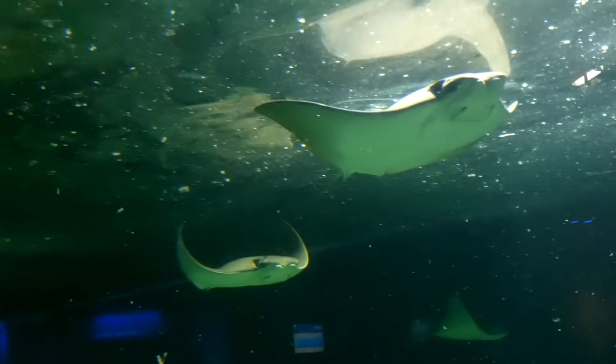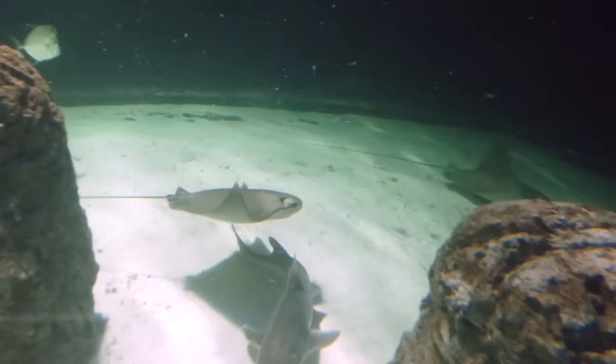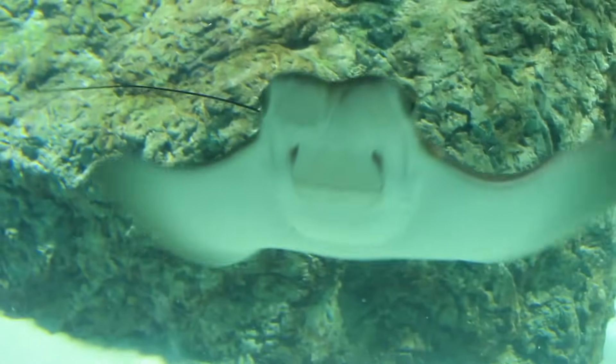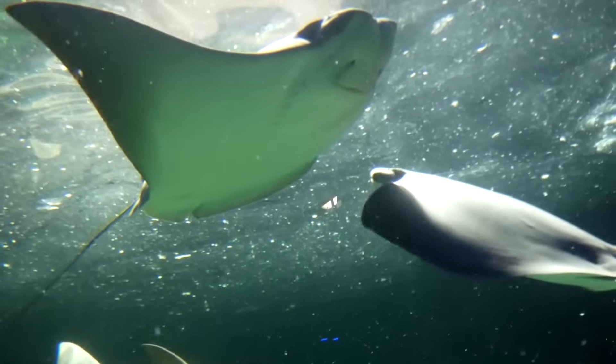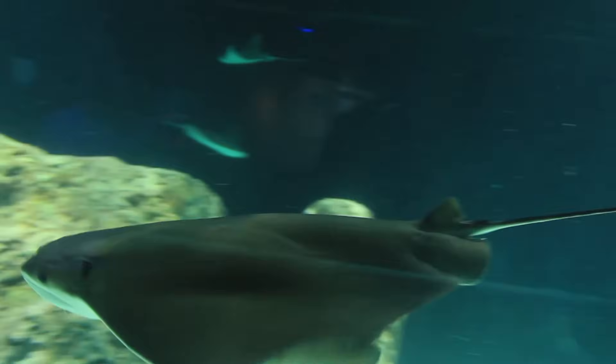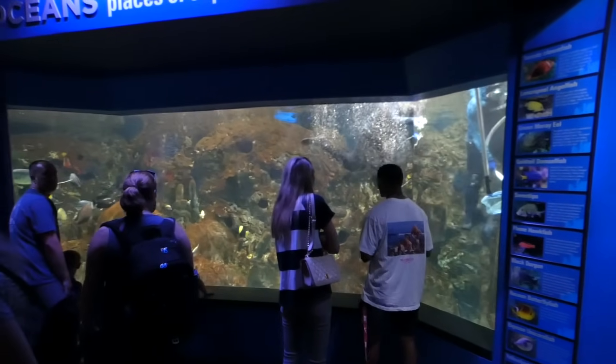We see cownose rays so much but we never actually talk about them. Have you ever wondered how this species of eagle ray got its name? Well, 'ray' comes from the fact that it's a ray. As for 'cow nose,' if you look at the front of their face you're not going to find much, but if you were to look at them from above — as you usually do in touch tanks — the top of their heads is shaped like a cow's snout from a bird's eye view.